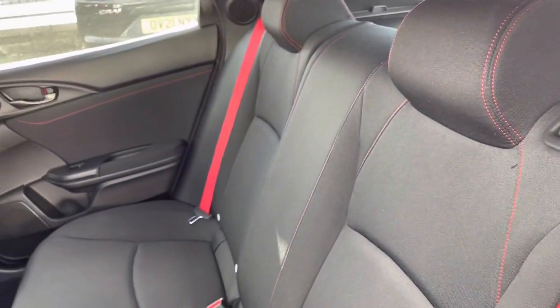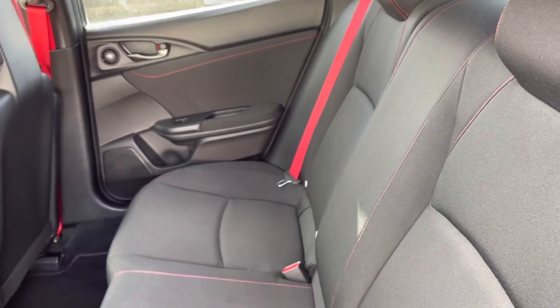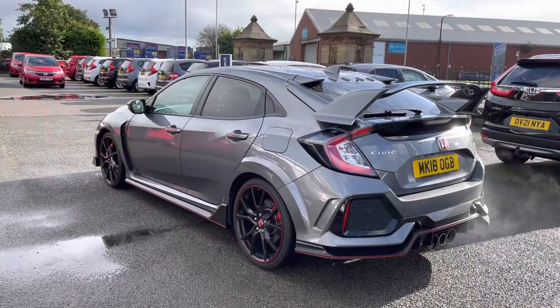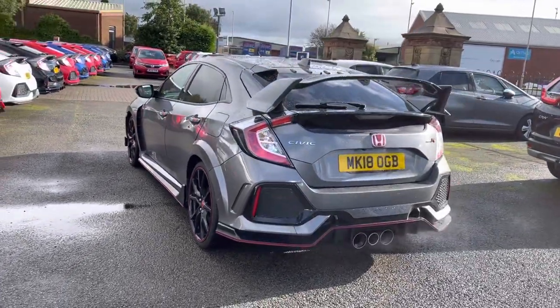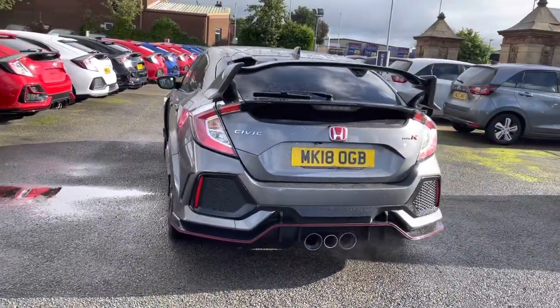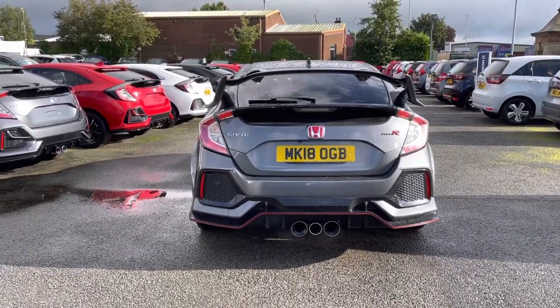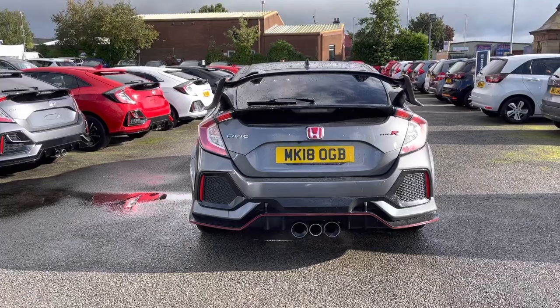Taking a look into the rear now, you do have plenty of space, complemented by your red stitching and red seatbelts throughout. And as it is a 2018 vehicle, it has covered just over 20,700 miles. You can see your exhaust on the back there, along with your Type R badging to the right and Civic to the left.